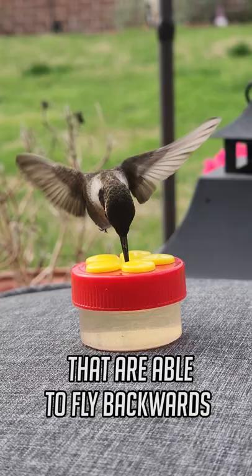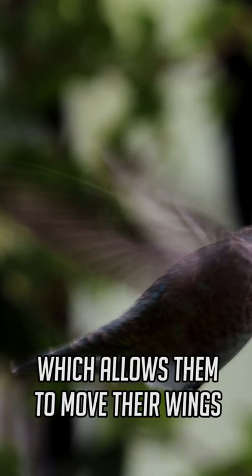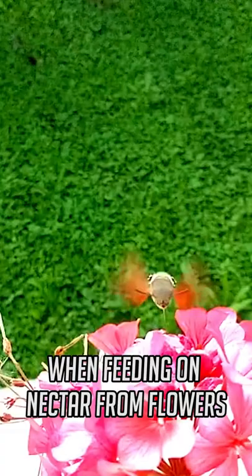That is because they have a rotator cuff, a supporting and strengthening structure of the joint, which allows them to move their wings in a figure-8 motion. They do this when feeding on nectar from flowers — they fly backwards so they can remove their beak from the flower while in flight.